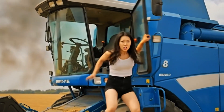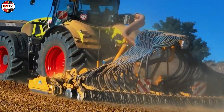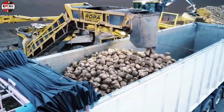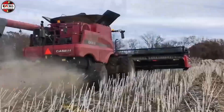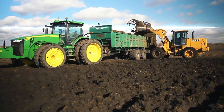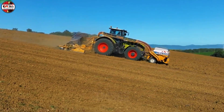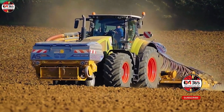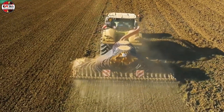Oh, my God. Forget your standard, humble farming implements. Something utterly magnificent and suspiciously self-aware has rolled onto the Italian hillsides. Behold, the Alpego IceMax Revolution.